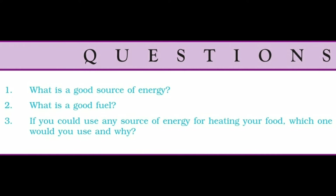Question 3: If you could use any source of energy for heating your food, which one would you use and why? We will use a microwave oven to heat our food because it will heat the food uniformly and cleanly without affecting its nutritional value.